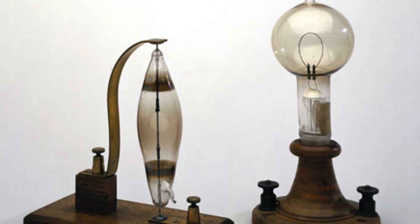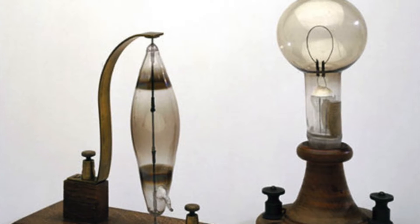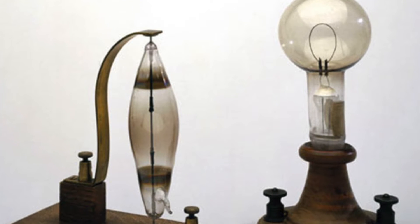He carbonized some paper and made a filament of it inside of an evacuated bulb. The problem was that the vacuum wasn't very good, and pretty soon the paper burned up.